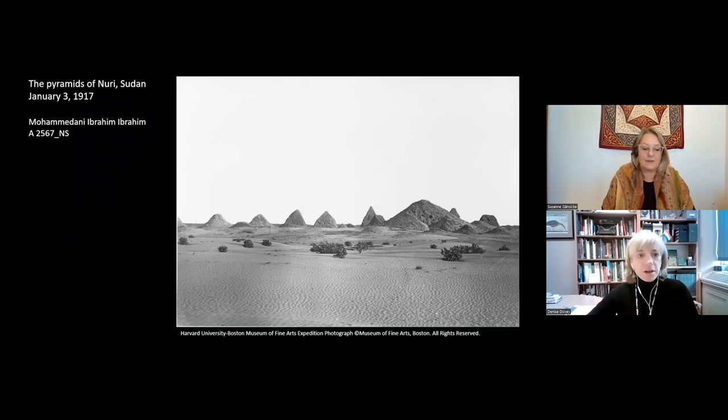This is the pyramid field of Nuri in the northern part of Sudan. This cemetery served as the royal burial ground for Nubia's leaders from the very beginning of the 7th century BC up until about the 3rd century BC. There are over 70 pyramids here. It was founded by King Taharqa, who was the most powerful king in the history of ancient Nubia. Under him and his immediate ancestors, Nubia had not only taken over Egypt, but had an extensive empire throughout northeastern Africa and right up into the Near East.